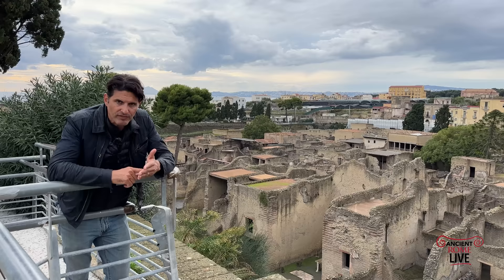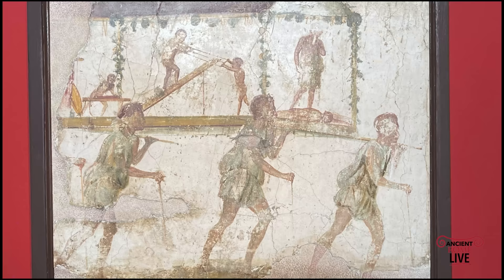What's so extraordinary about this is that wood is rarely preserved. We need special conditions to preserve the wood. We're going to see some things that don't exist anywhere else in the world from the time when Herculaneum was destroyed by Vesuvius.